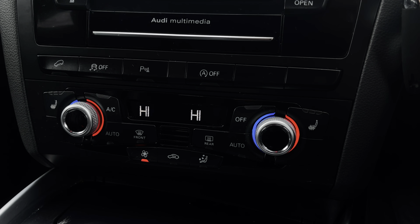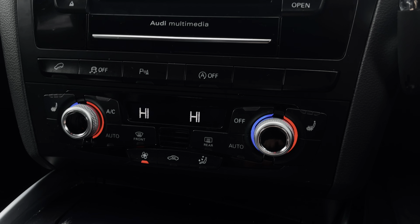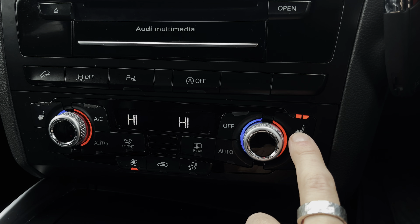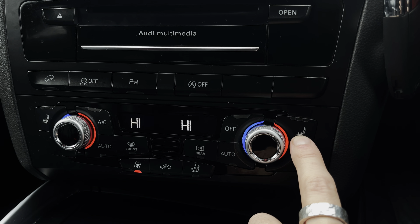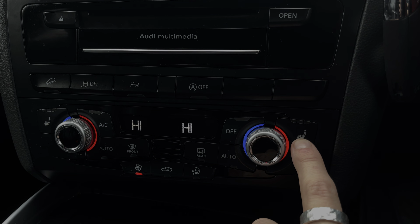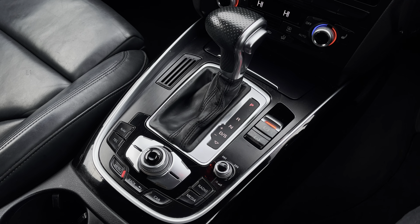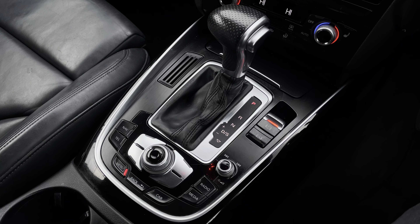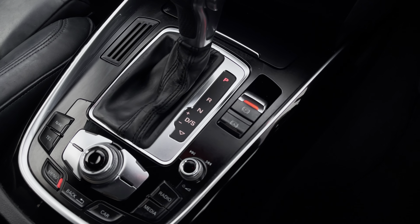Moving down now, we can take a look at the car's really simple-to-use climate control system here, which does allow access to features such as the heated seat function, a perfect feature for the colder winter months of the year. And lastly, we can see the perforated leather automatic gear shifter, the vehicle's electronic handbrake, and simple-to-use MMI controls.